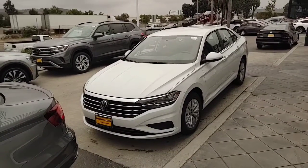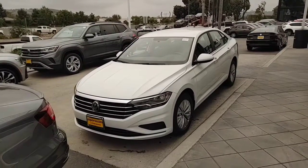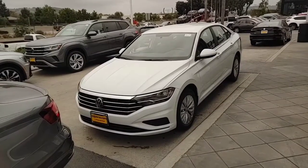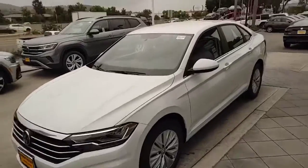Hey, good morning, Stephanie. It's Buddy from Capistrano Volkswagen — internet manager — just responding to your request for the 2020 Jetta S. Great car here. Just wanted to shoot a video of the inside and out. It's a little bit easier to talk about the car when you do a nice little walk-around.